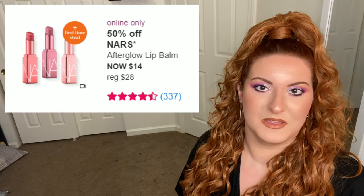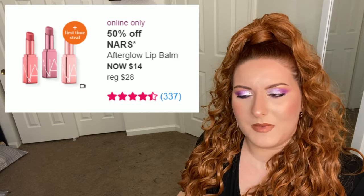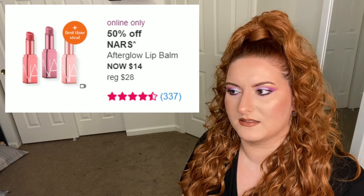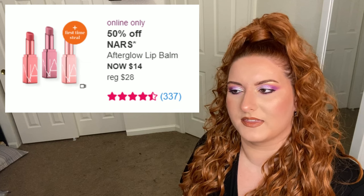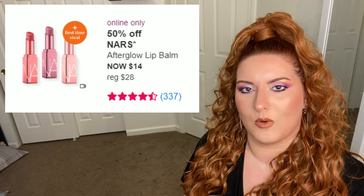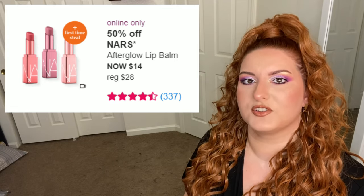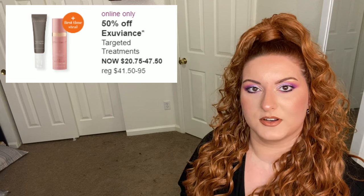Next is the NARS Afterglow lip balm. No lip balm is worth 30 dollars. I have a sample-sized NARS Laguna lip balm and it's fine — it does what it needs to do — but it's a lip balm. It's not better than my cherry ChapStick and it's definitely not worth 15 times the price. I think NARS knows that, and the only way this is going to sell is if they heavily discount it. I'd say wait — maybe we can get it down to 75% off closer to holiday.